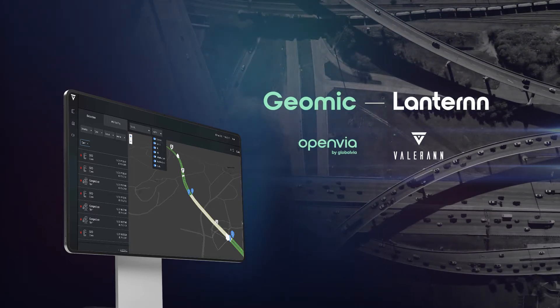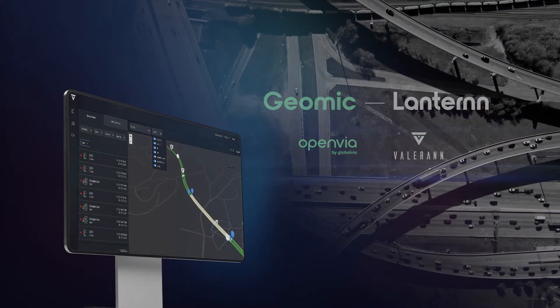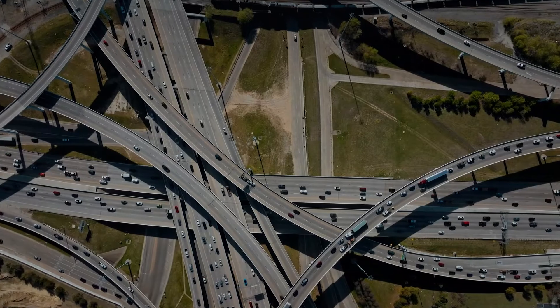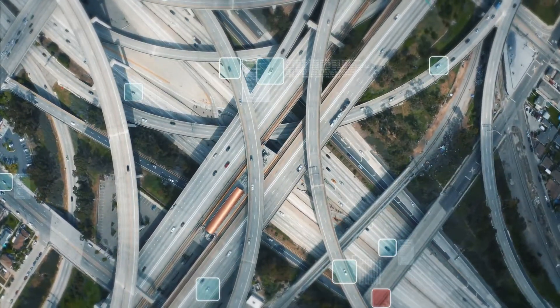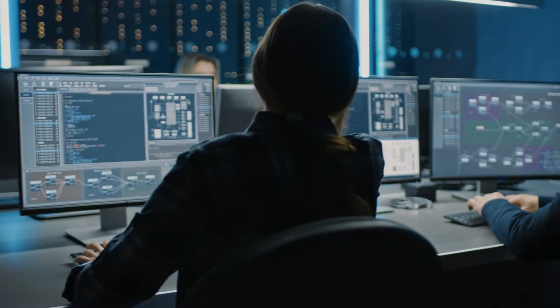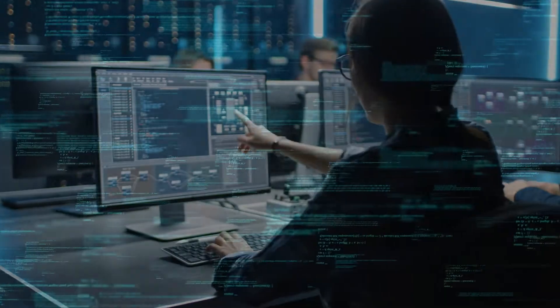Geomic Lantern introduces a new intelligent roads era. With the introduction of connected vehicles, IoT technologies, and crowdsourced information, road operators finally can have access to near limitless data.